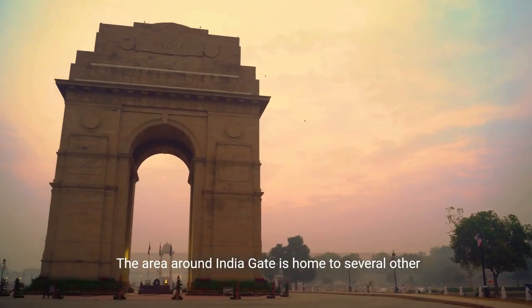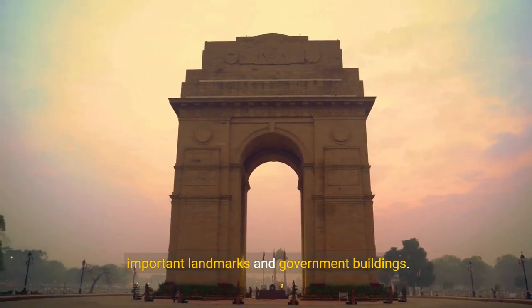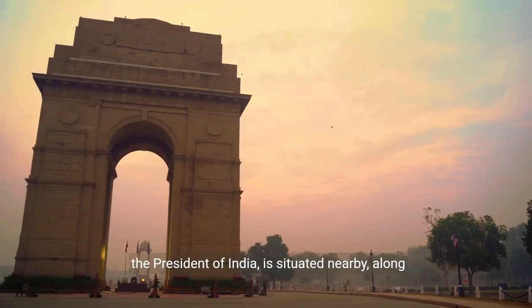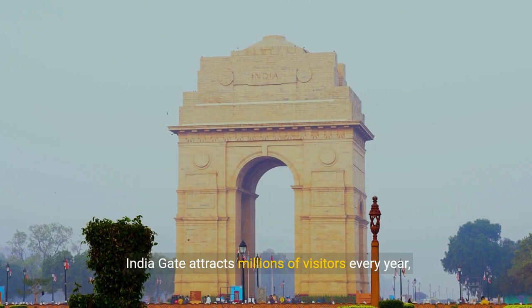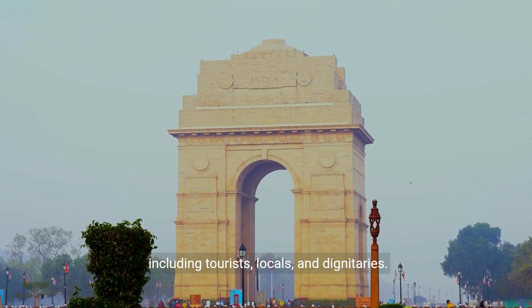The area around India Gate is home to several other important landmarks and government buildings. The Rashtrapati Bhavan, the official residence of the President of India, is situated nearby, along with the Parliament House. India Gate attracts millions of visitors every year, including tourists, locals, and dignitaries.